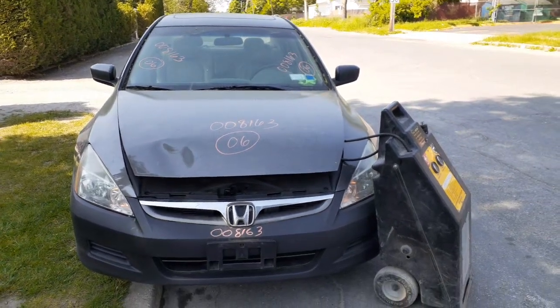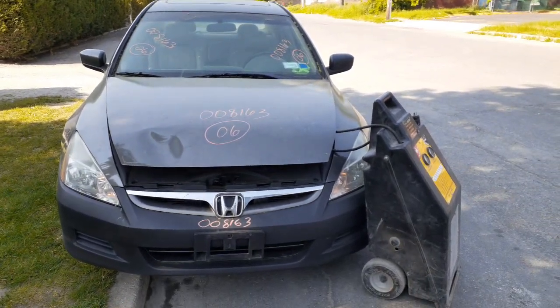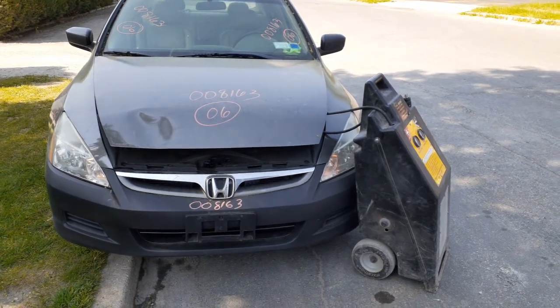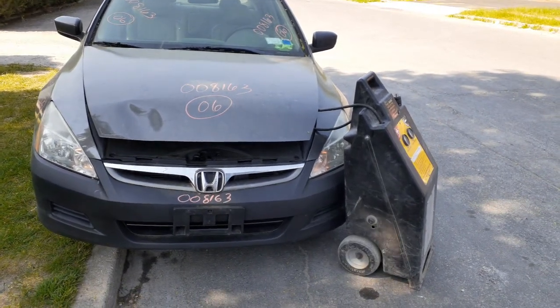Notice addition to inventory: 2006 Honda Accord EX, 4-door sedan. It's got a 3.0 automatic. Stock number is 8163.